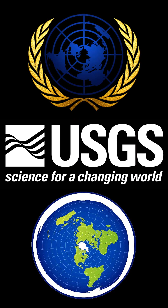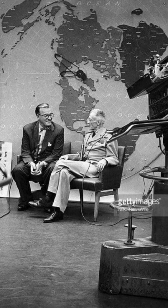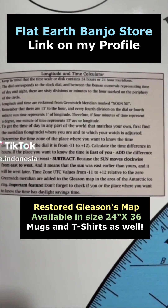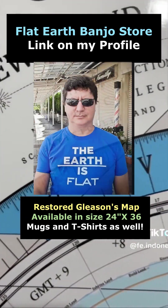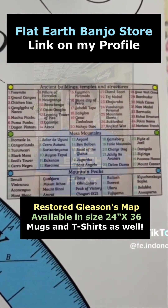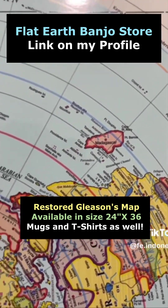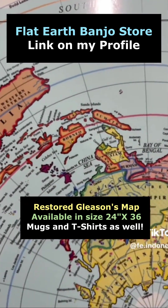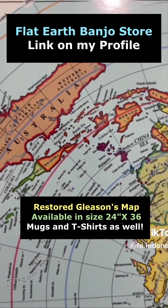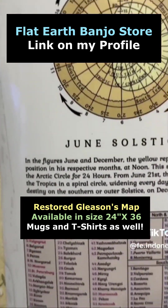This map is the official map of the United Nations and also the United States Geological Survey. It used to be present in many places before the creation of NASA and the Antarctic Treaty in 1959. This map has been restored and enhanced by various contributors. There are many people now selling this map online, but if you could order it from my online store I would greatly appreciate it.